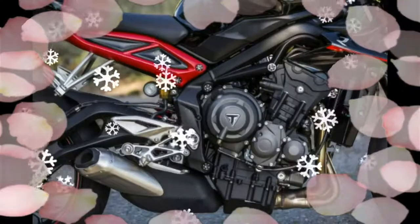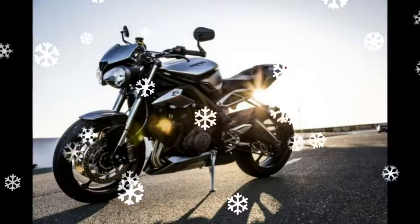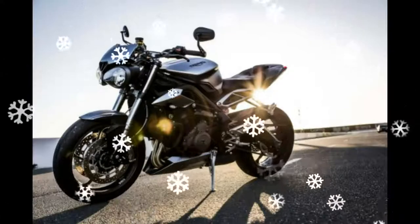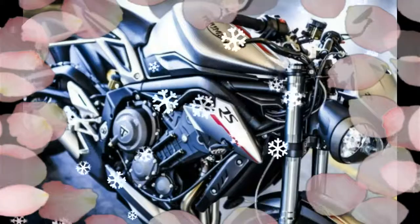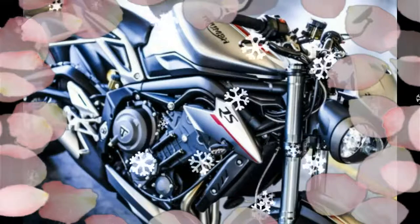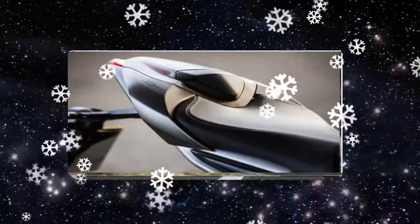The RS model sees the addition of a quick shifter. Meanwhile, the Triumph Street Triple R gets four riding modes and various go-fast components. The Triumph Street Triple S makes do with two riding modes.